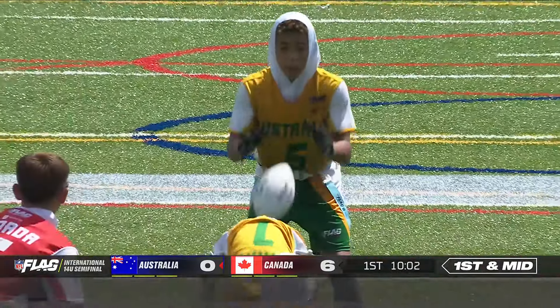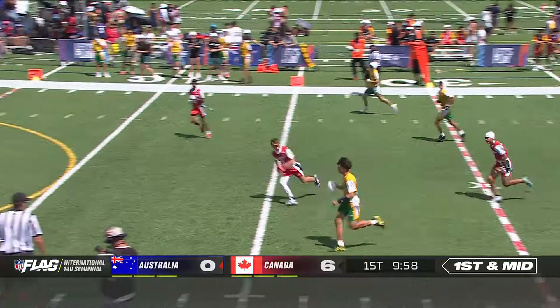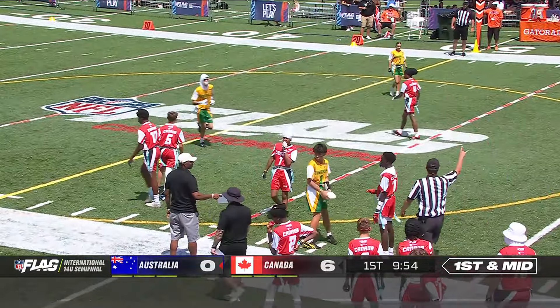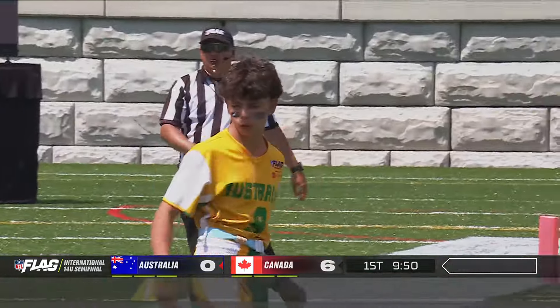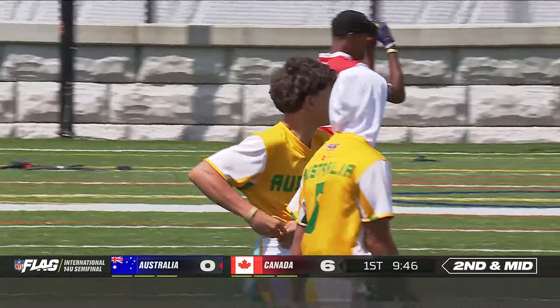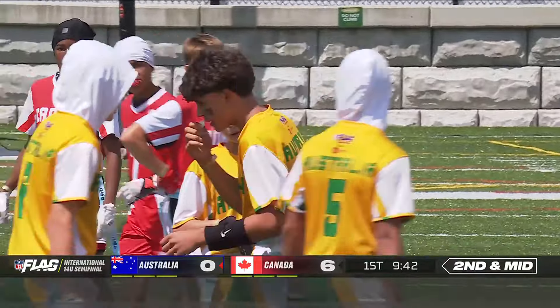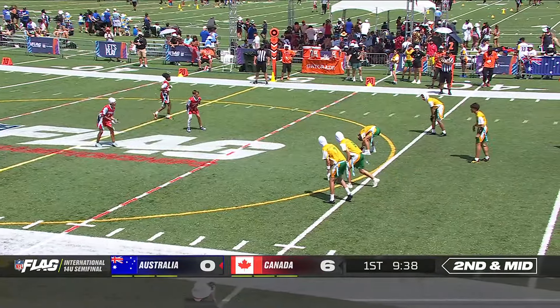Approaching ten minutes to go, it's a running clock — it began at 12, counting down here in the first half. On the end around, Trajols scrambles close to the 20, and a good-looking play for Australia. I love to see that — get the ball in your playmaker's hands, let them run. If you've got the ability to use speed and then increase those evasive moves as you're going, let's do more of that.